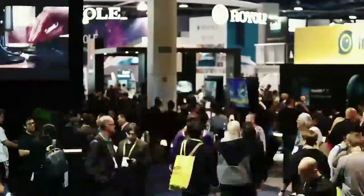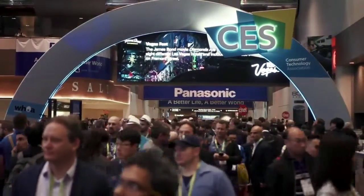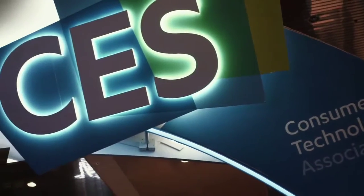We wanted to share a few cool things we saw at the show today. They might not all be Android-related, but this show is about a whole lot more than that. So buckle up and let's get started.